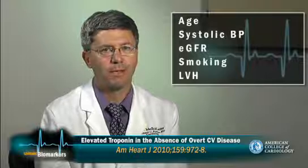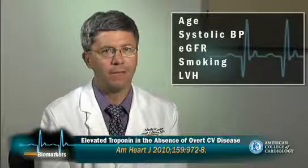Similar to prior studies, patients with detectable troponin T were older and had more risk factors. Using multivariate analysis, age, systolic blood pressure, estimated glomerular filtration rate, smoking, and left ventricular hypertrophy were determinants of detectable troponin.